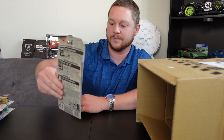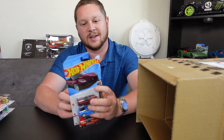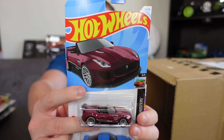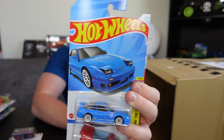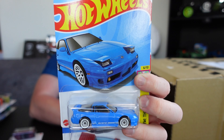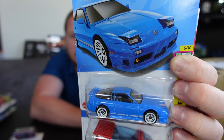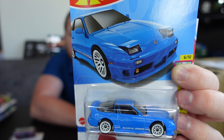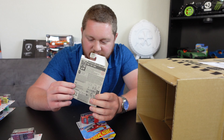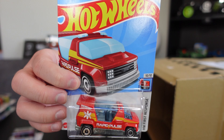We did not get the super treasure hunt. There's a 2015 Jaguar F-Type Project 7 — this would have been the super treasure hunt if we had gotten it. We also have a 1996 Nissan 180SX Type X, which looks absolutely amazing. That would have been the super, but it's still a really great looking car and I'd love to add one to my collection. Then another Rapid Pulse.